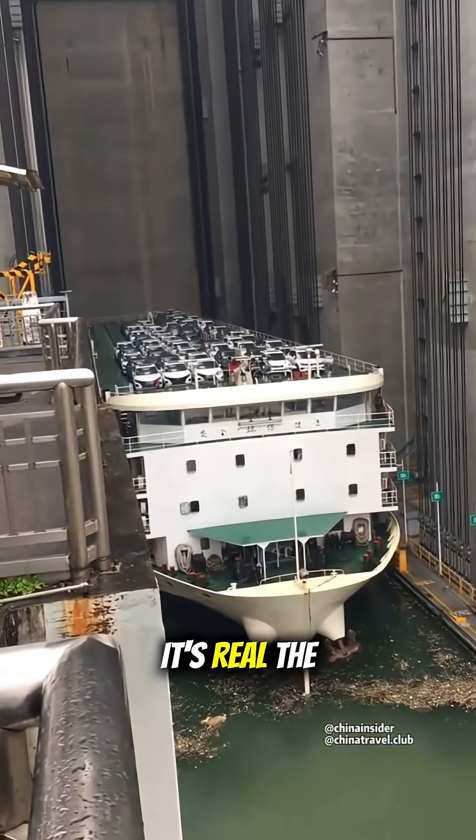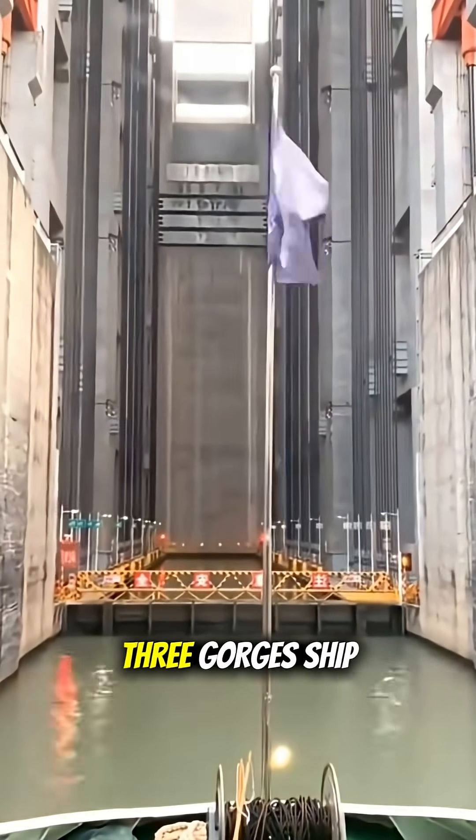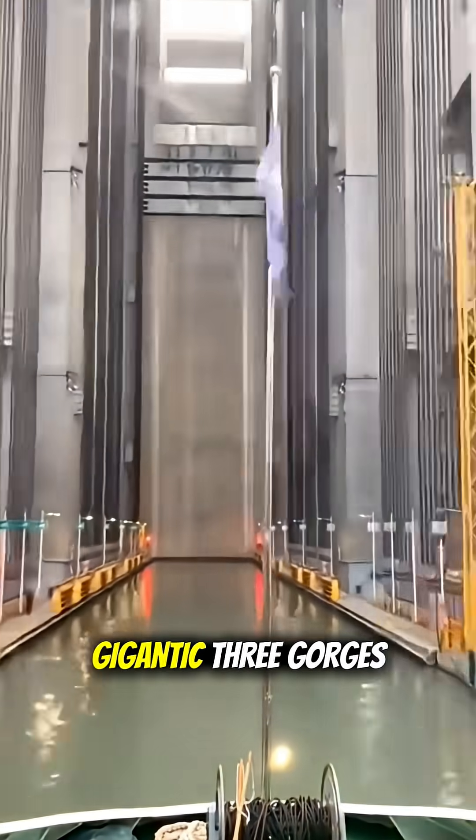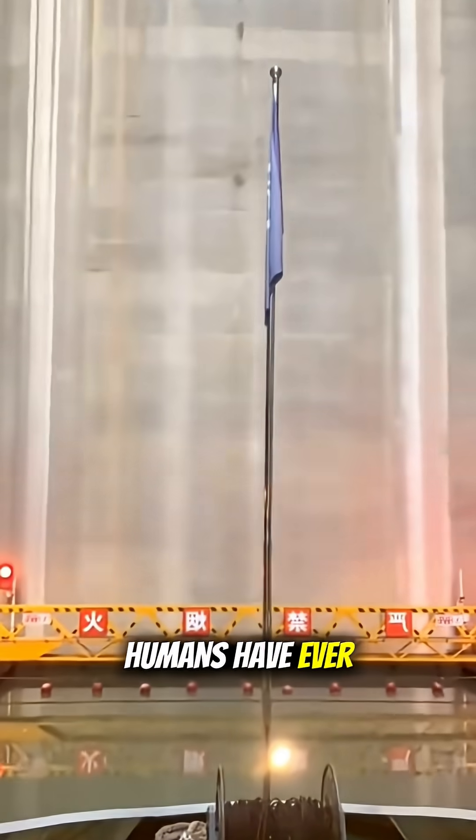And yes, it's real — the biggest ship elevator on Earth. It's called the Three Gorges Shiplift, part of the gigantic Three Gorges Dam, one of the largest engineering projects humans have ever made.